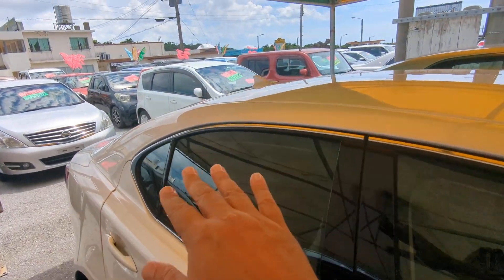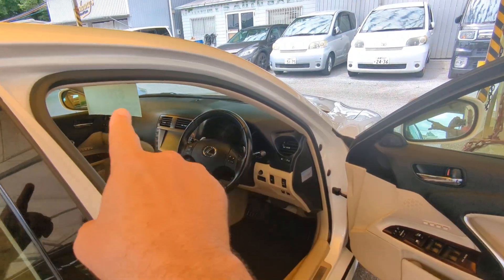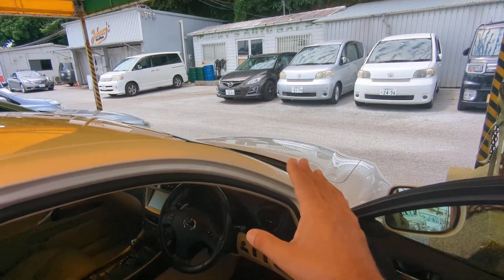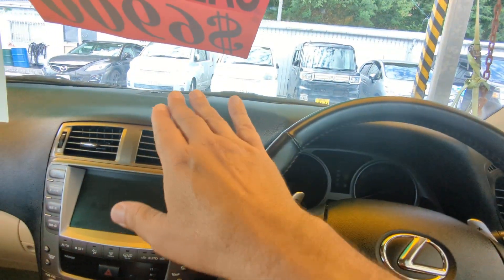This one doesn't have the rain guards to show you, but as always, you definitely want to get yourself a good windshield visor to keep that dash as cool as possible. The fortunate thing with this one is it is a light color exterior, and the interior is very light, so it's going to cool down a lot quicker. But you definitely want to keep that as cool as possible.